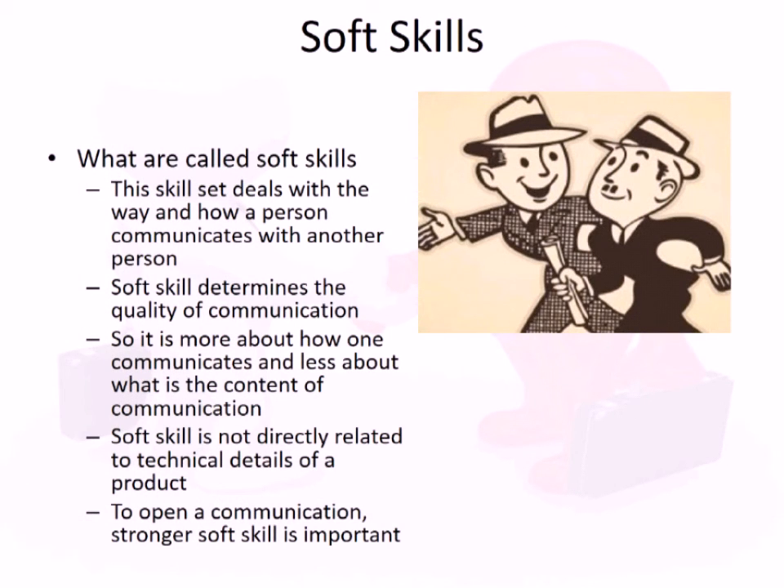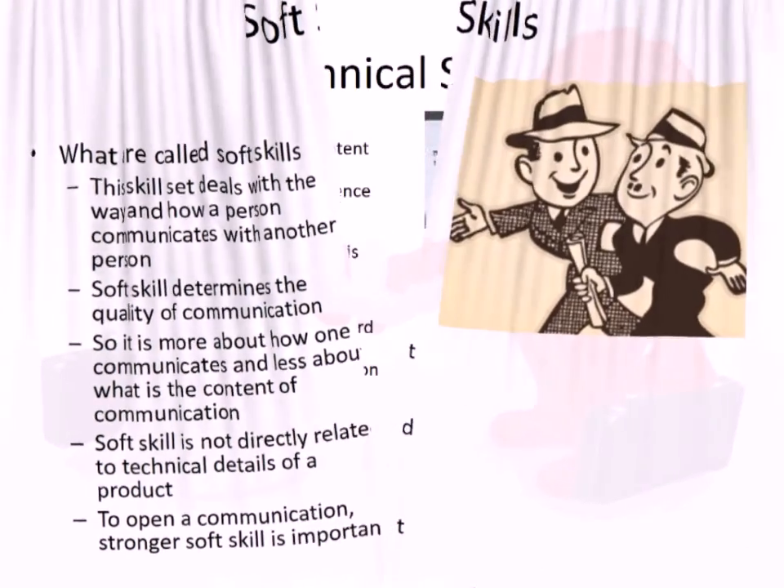Soft skills — what are they? This is a skill set that deals with how a person communicates with another person. Soft skills determine the quality of communication. It is more about how communication is done and less about the content of communication.